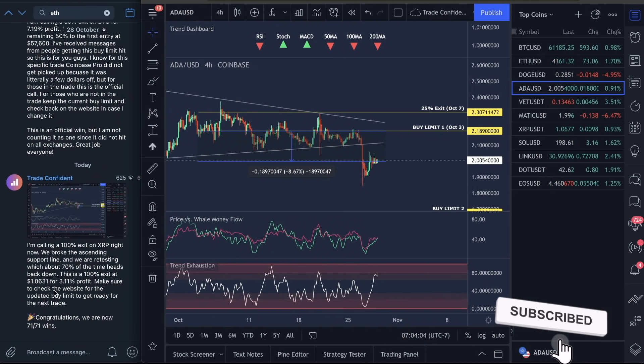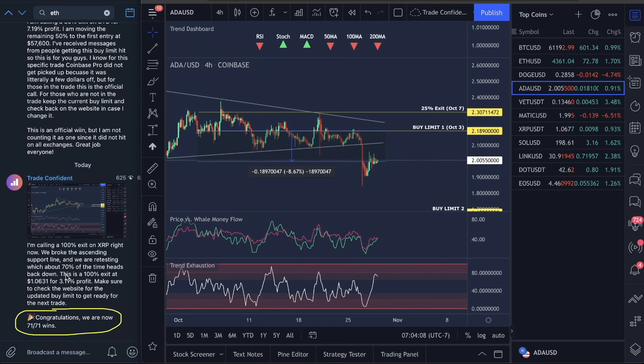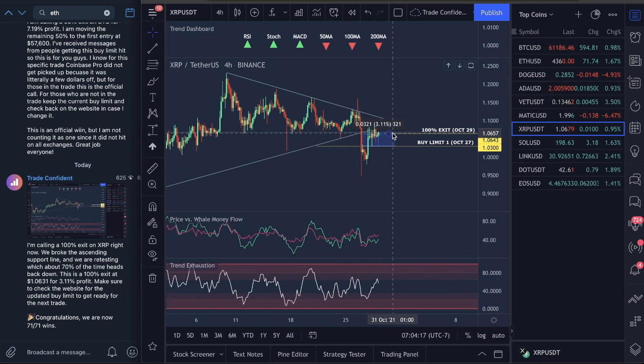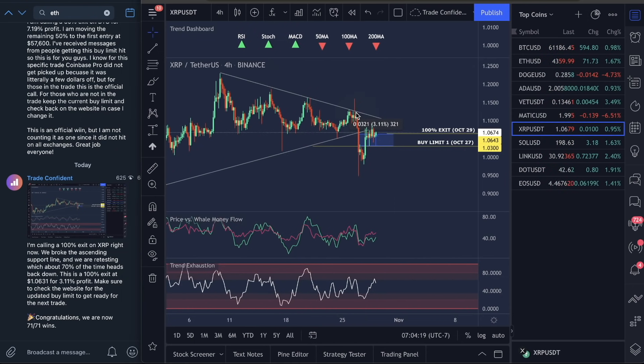We just went 71 for 71 wins. This was actually a call over here on XRP, and this was a 100% exit. I don't do this a lot, but I saw something here where I think we could start heading back down on XRP. What we're seeing is basically a break and a retest of an ascending resistance line. This usually will see moves back down, so I'm calling this a 100% exit.